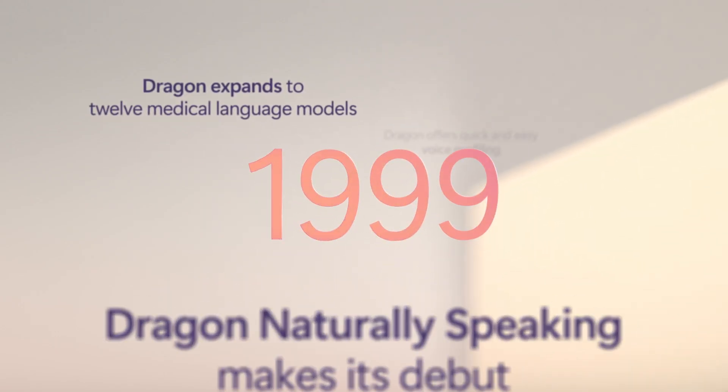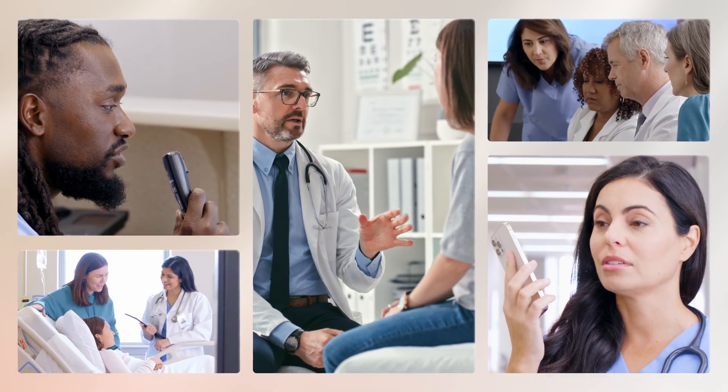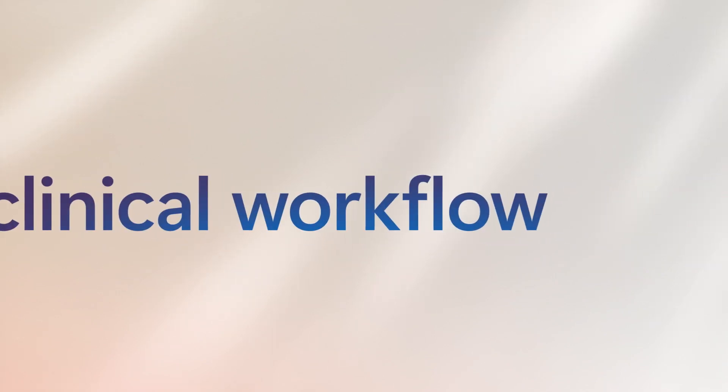For over two decades, Dragon has been the trusted name in medical speech recognition, empowering healthcare professionals around the world with industry-leading voice and AI capabilities. This continues with Microsoft Dragon Co-Pilot, your AI assistant for clinical workflow.